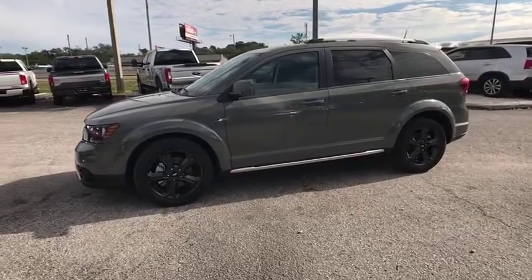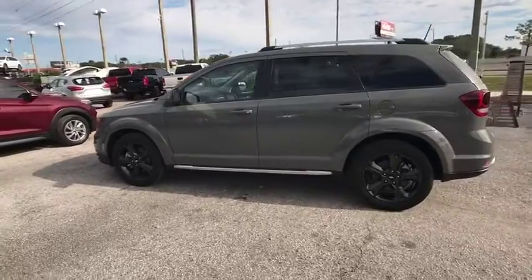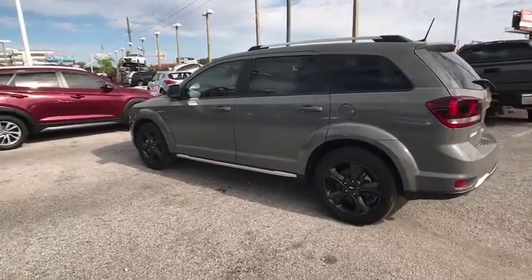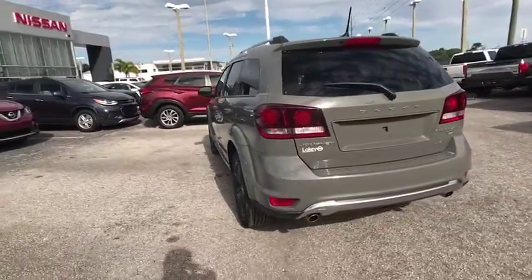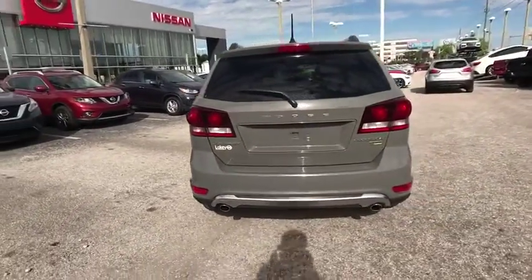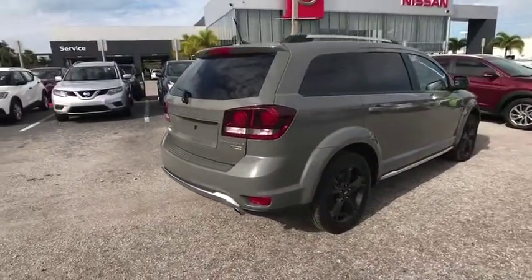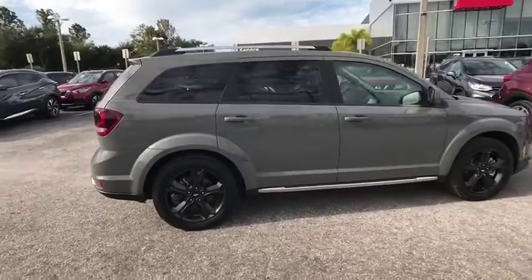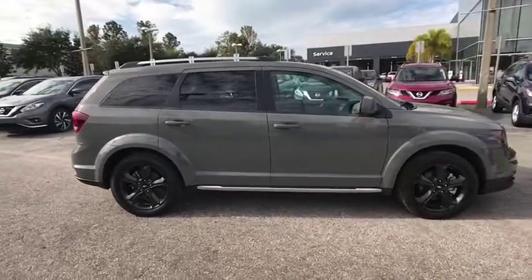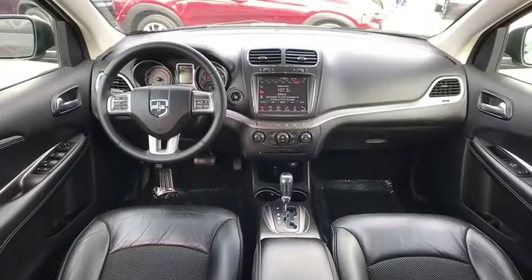Stop by and take a look at the 2019 Journey. Dodge Journey combines the practicality of an SUV with the comfort of a car, all while boasting a style all its own. The Journey's optional third row seat, along with innovative features like a chilled beverage cooler and in-floor storage bins, make it a good and affordable alternative to a traditional minivan, priced below $20,000. This vehicle has less than 20,000 miles.